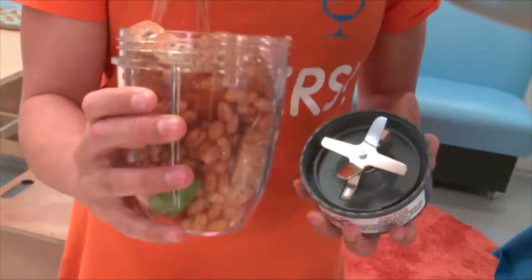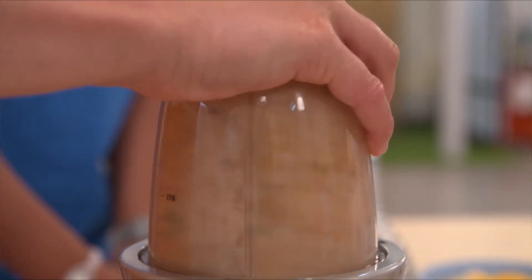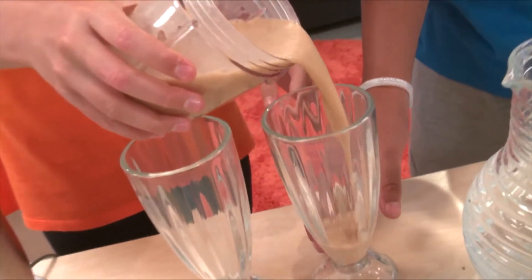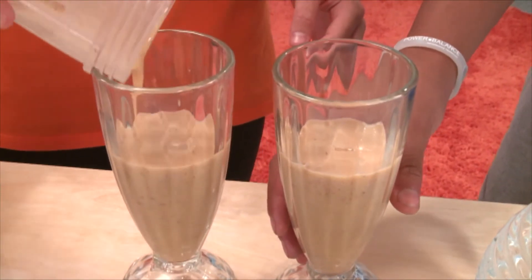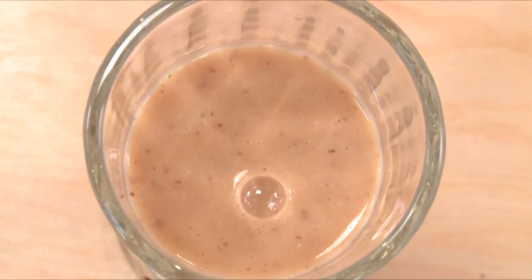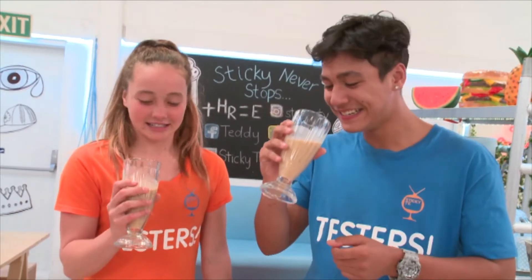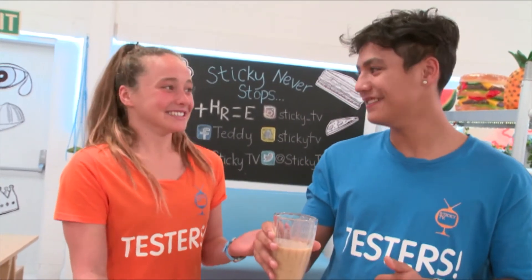First up, baked beans and toast. This is what a baked beans on toast smoothie looks like. It's caramel coloured, it's got little floaty bits on it, and it doesn't look good. But what does it taste like? Cheers! It doesn't taste good at all. I wouldn't recommend this. So, does it smoothie? No.